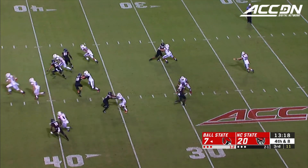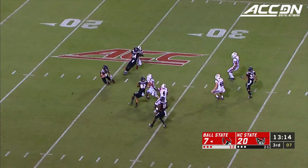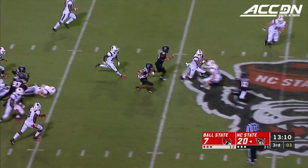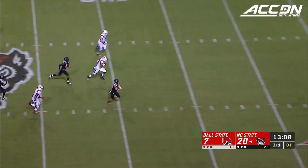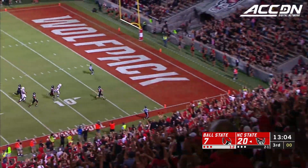Three of the four team captains are injured, forcing the three and out. Thayer Thomas reverses field, cuts it up — Thomas gets a block, he's got a chance. Thomas makes a house call!